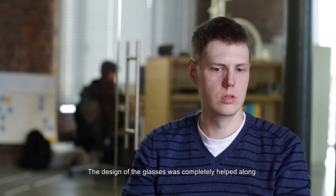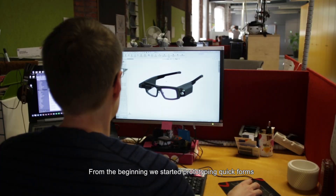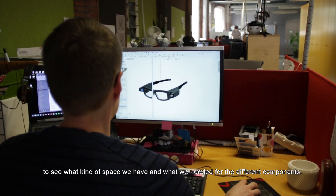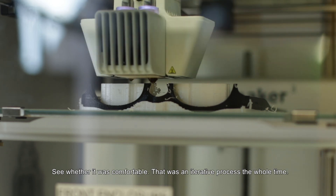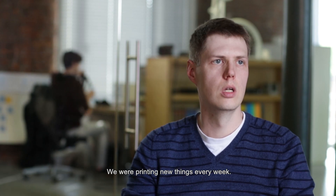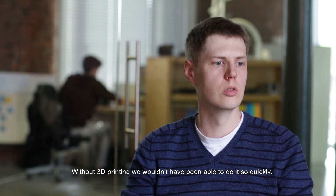The design of the glasses was completely helped along by 3D printing throughout the whole process. From the beginning we started prototyping quick forms to see what kind of space we had, what kind of space we needed for the different components, seeing if it was comfortable — and that was an iterative process the whole time. We were printing new things every week, and without 3D printing we wouldn't have been able to do it so quickly.